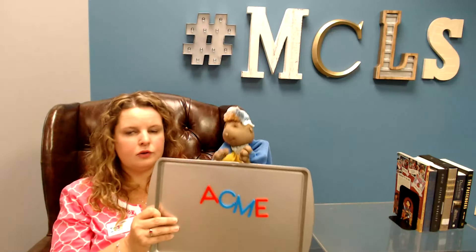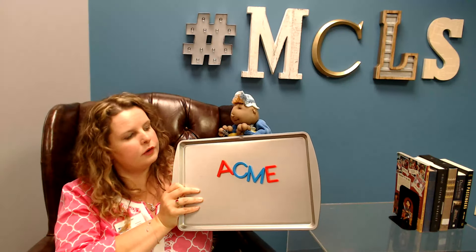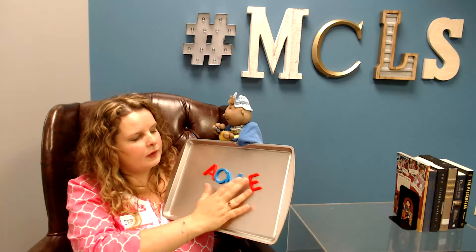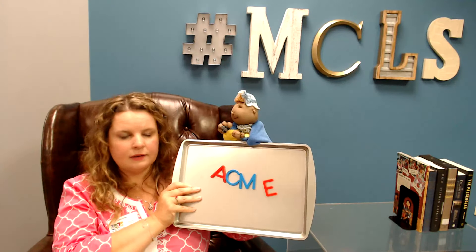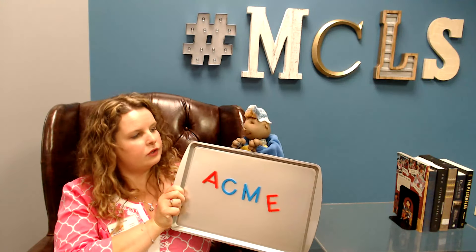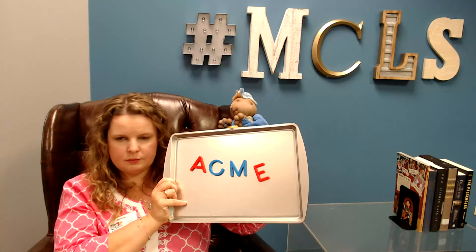Some other things you can do if you have an older child is to use magnetic letters. You can use them on the refrigerator or just put them on a cookie sheet like this. These are pretty inexpensive — you can find them lots of different places for under $5. They can start practicing their letter recognition, which is another one of those six early literacy skills that children need to learn. And the cookie sheet is a nice option if you don't always want them underfoot in the kitchen playing on the refrigerator.